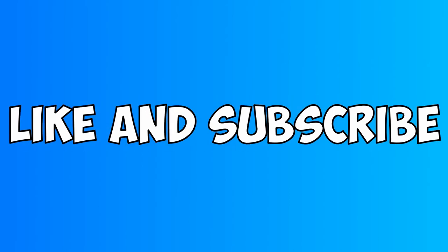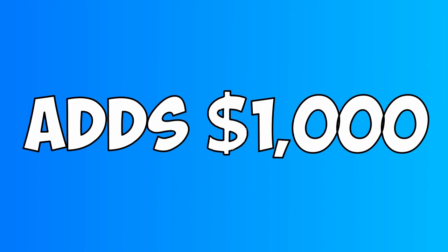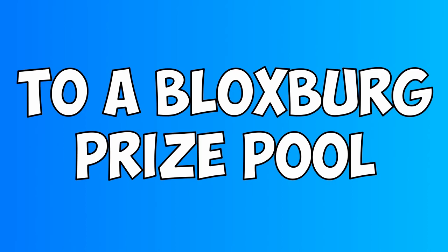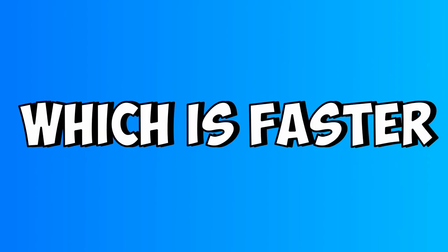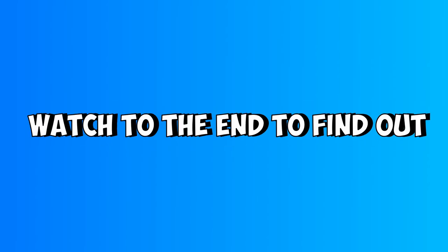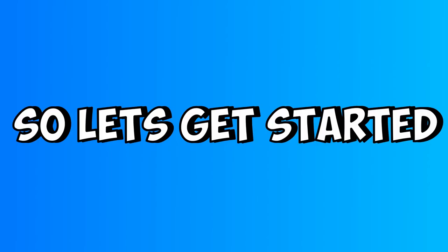Before this video starts make sure to like and subscribe, because every new subscriber adds 1000 to a Bloxburg prize pool which will be given away to one random person who subscribes. In this video we find out which is faster, the jeep or the limo, so make sure to watch to the end. Let's get started.